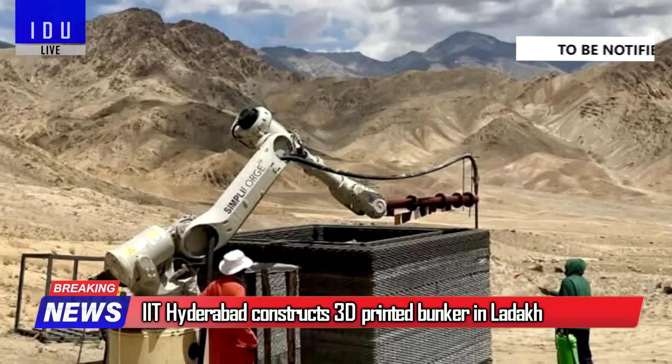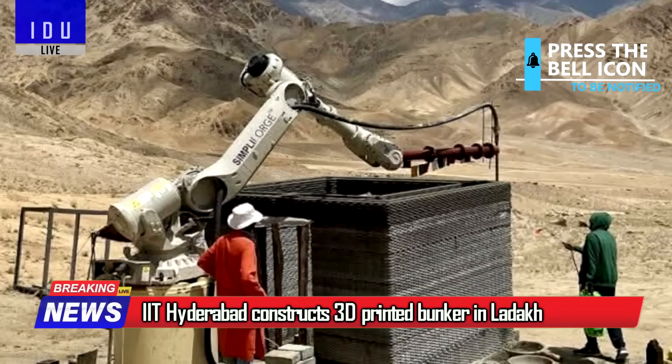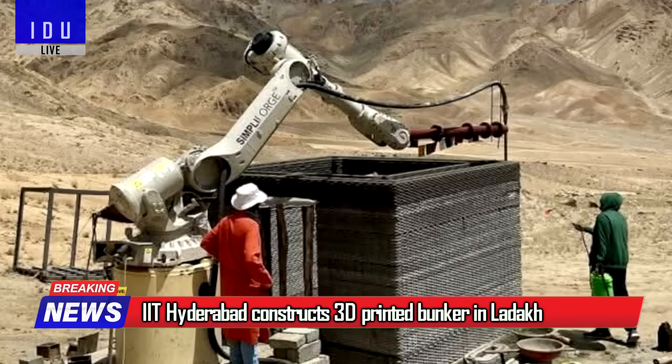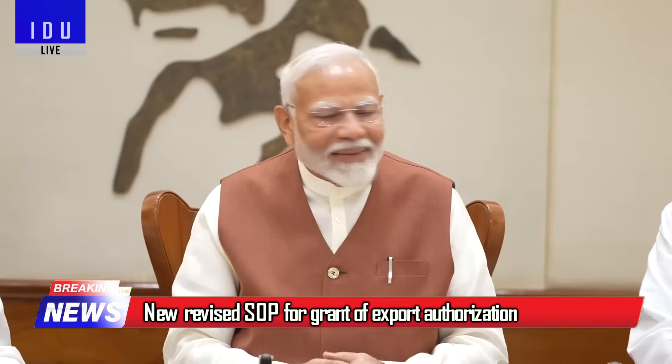The Indian Army, along with Simplerforge Creations and IIT Hyderabad, has constructed the world's highest on-site 3D printed bunker at 11,000 feet in just 14 hours.